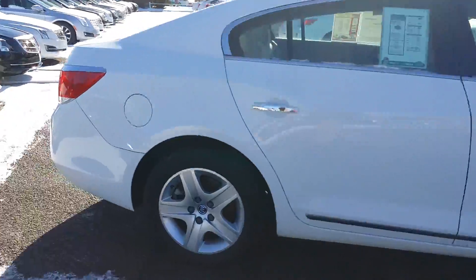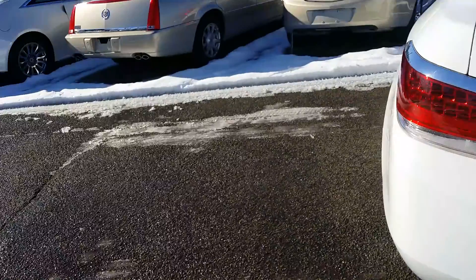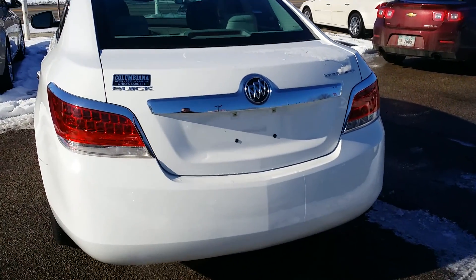Another thing I liked about the other one is that it had rear collision sensors on it. This one does not have rear collision sensors on it.